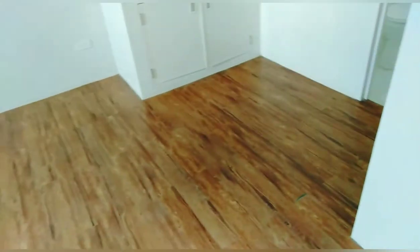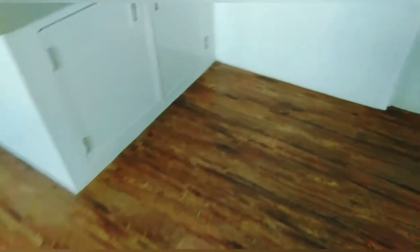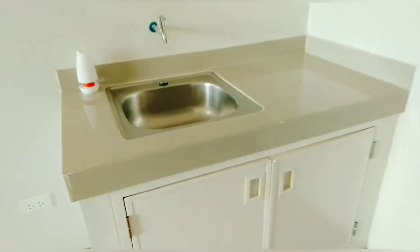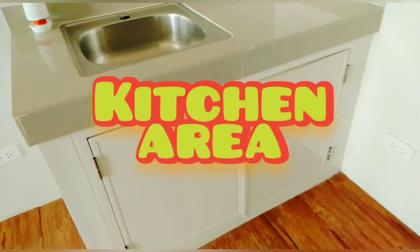Kung gusto nyo na kasi ceramic or marble, pero ito maganda na sya. Tsaka, surpassing tibay nito na ceramic. Naka vinyl planks. And then, ito yung kitchen area — the kitchen sink with the kitchen cabinet.